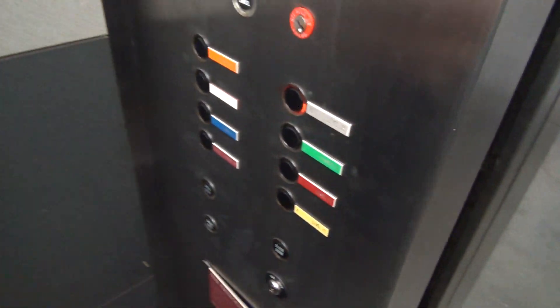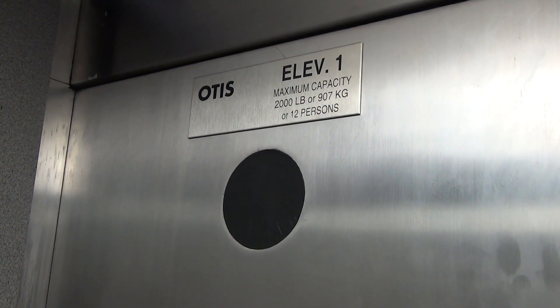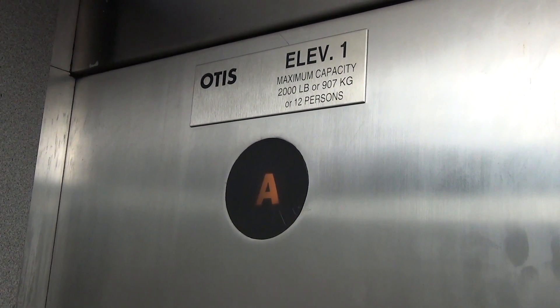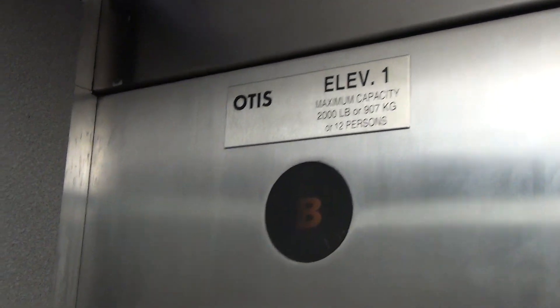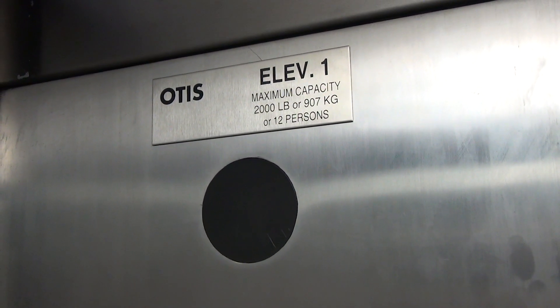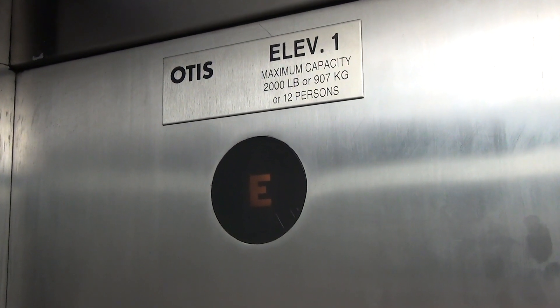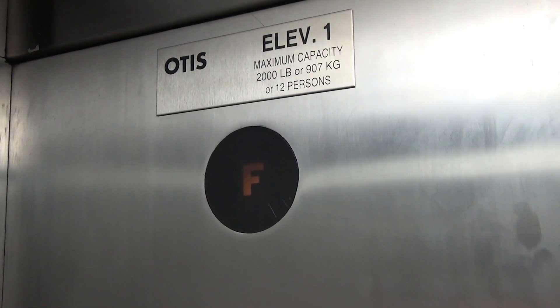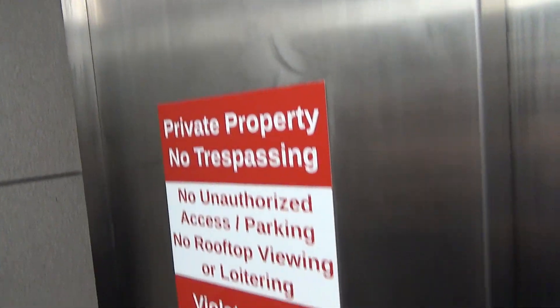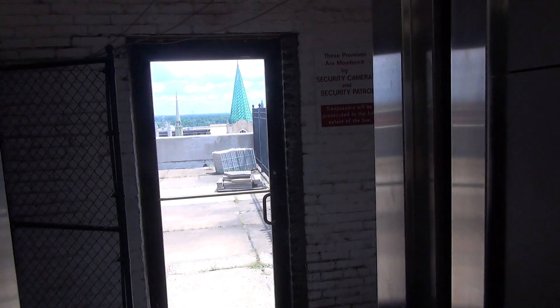Whoa, look at this. Send it up to the roof. Private property, no trespassing. Okay. No rooftop viewing allowed, so we will not view the rooftop.